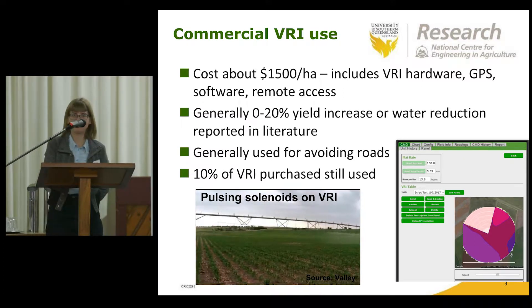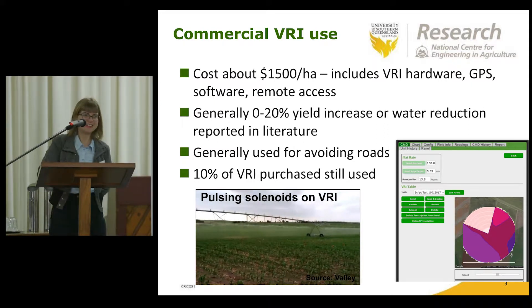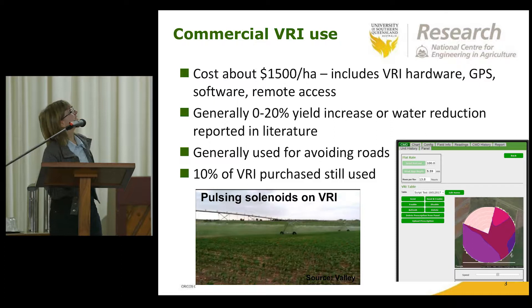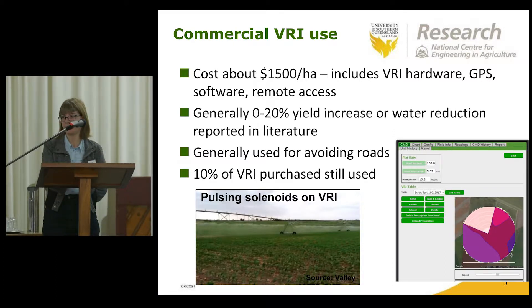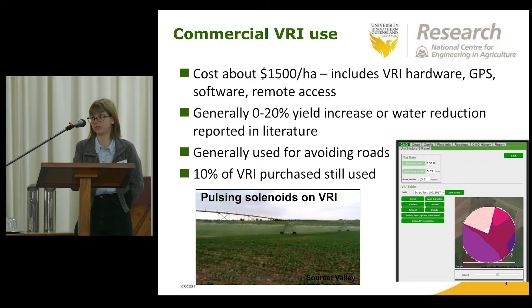Commercial variable rate systems for our sites up in Queensland have cost around $1,500 to $2,000 per hectare, but I've been informed here that some systems are available for as low as $600 to $800 per hectare, possibly because we're researchers setting these up on trial sites. This usually covers the variable rate hardware, GPS software, and remote access to remotely upload prescription maps. In research trials and commercial applications, typical productivity improvements and water savings are in the up to 20% range.